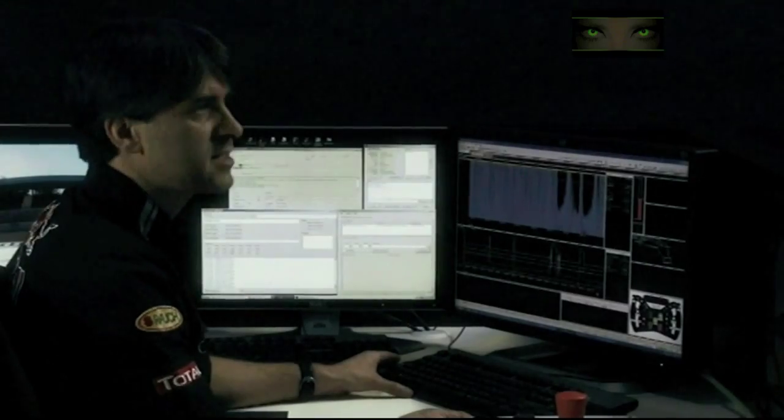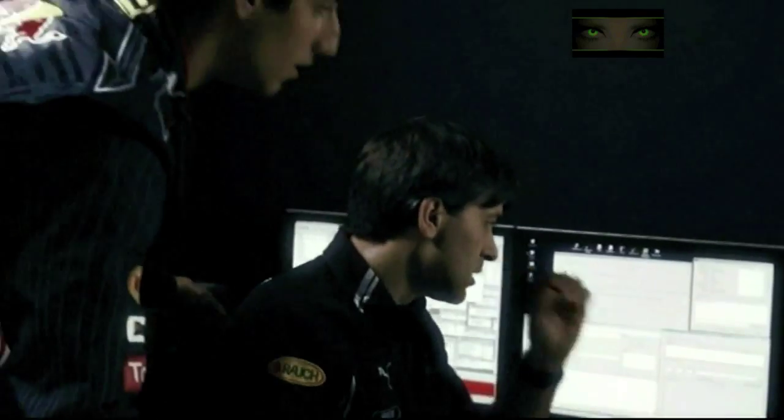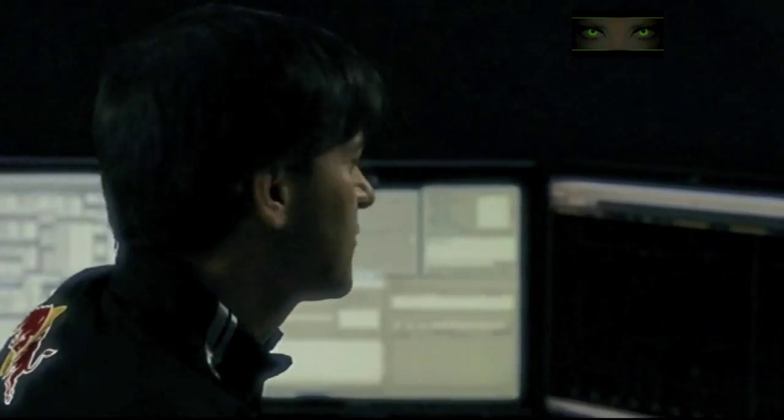Andy Dameron is working with us in the simulator. He does the operating and is engineering the optimum setup. After the training sessions, we analyse the data. We try and find out in which sectors we can do better next time.